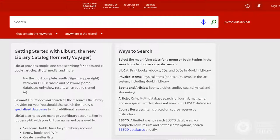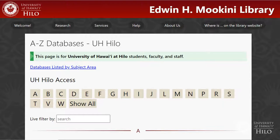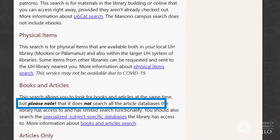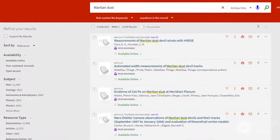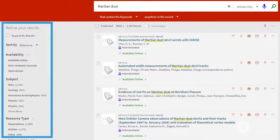Although you can use LibCat to search for articles, for comprehensive results and better search options, you'll want to go into the databases directly. LibCat doesn't search all the library's databases, doesn't show you the publication date of an article, and doesn't offer as many ways to limit your search so you don't have to scroll through tons of results.